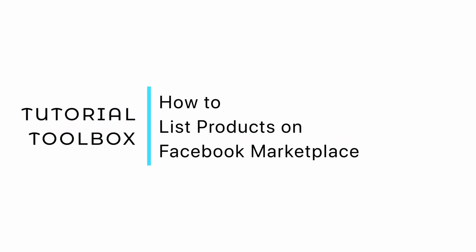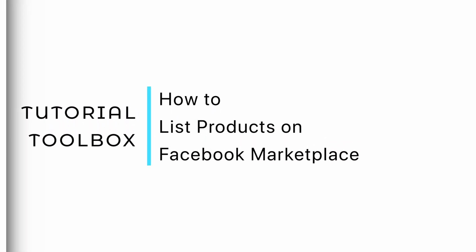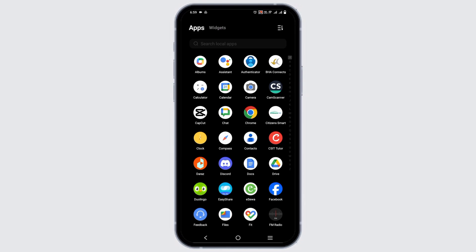How to list products on the Facebook Marketplace. Hello everyone and let's get started. Are you looking on how to sell products on Facebook Marketplace but do not know how to list the products? Here is a simple tutorial.